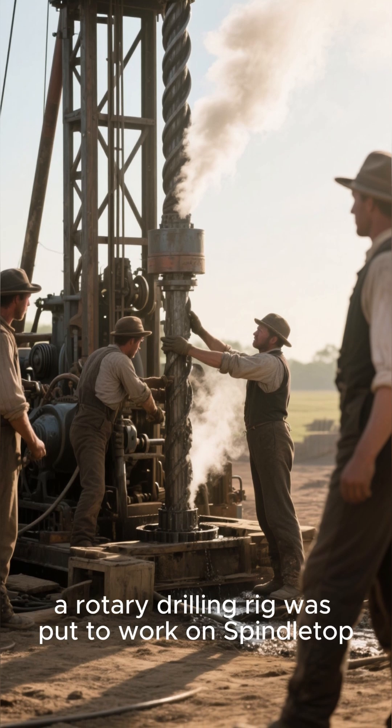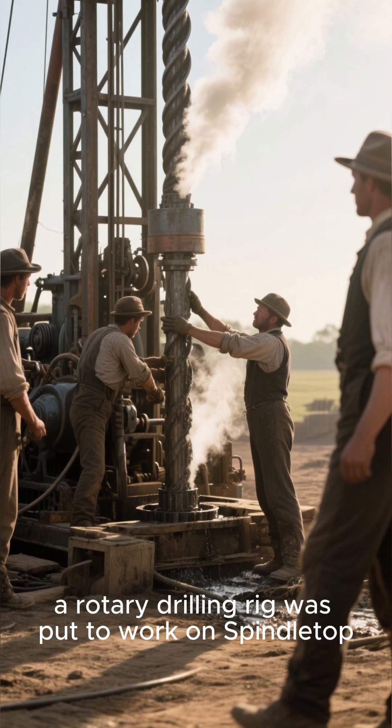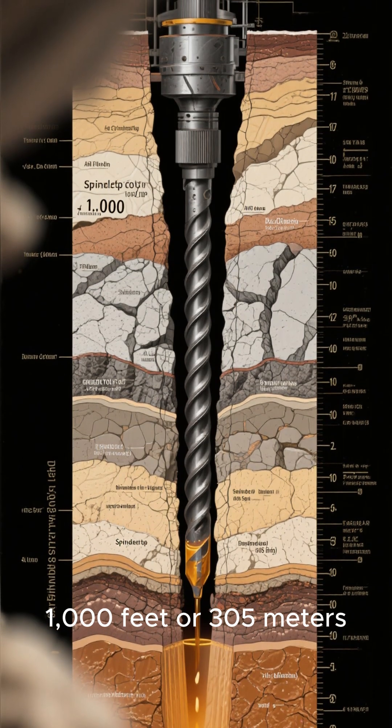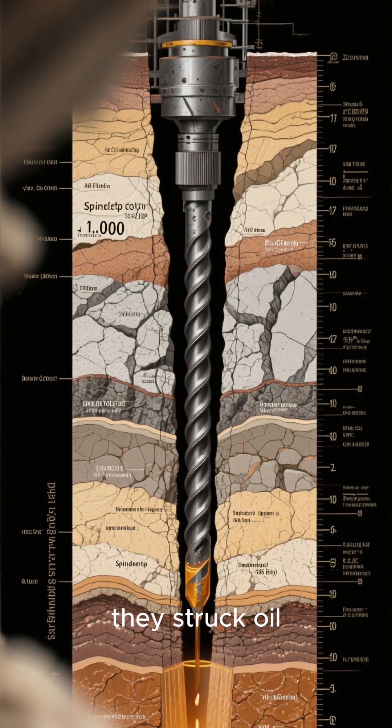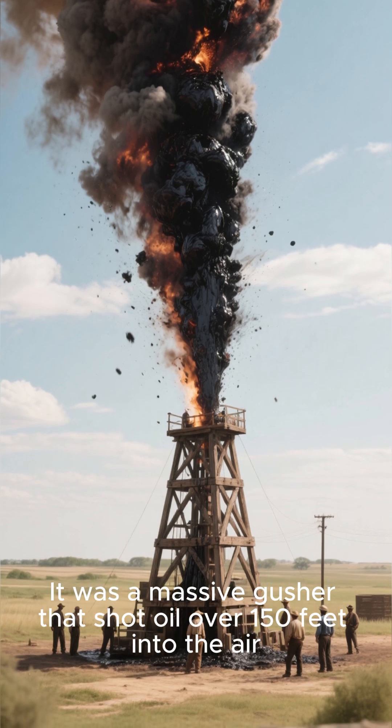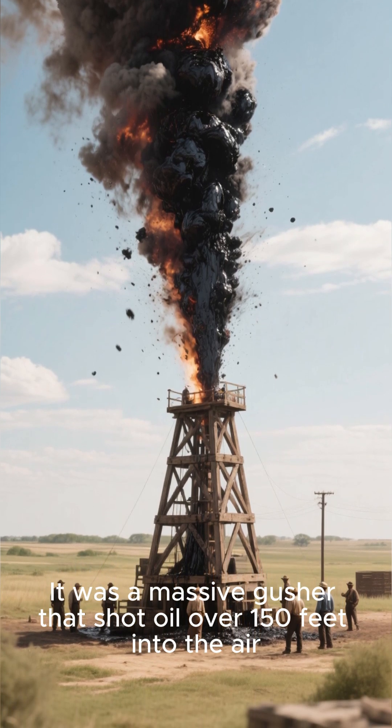In 1901, a rotary drilling rig was put to work on Spindletop Hill near Beaumont, Texas. After drilling to a depth of around 1,000 feet, or 305 meters, they struck oil — and this wasn't just any ordinary well.